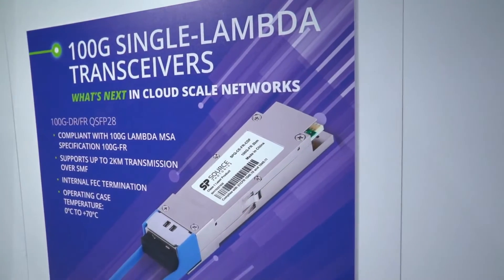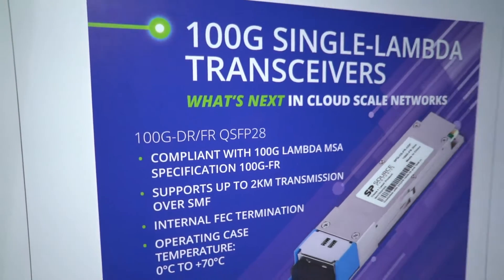We now have a multi-rate LR4 product shipping in production that can serve the transport market. We have 40 kilometer Ethernet and multi-rate products that can support more metro applications in the Asian market. We have single lambda 100 gig products that should serve the next generation of 100 gig data center connectivity. And we've also released a second generation 100 gig CWDM4 product that we believe will be price competitive with every other player in the industry.